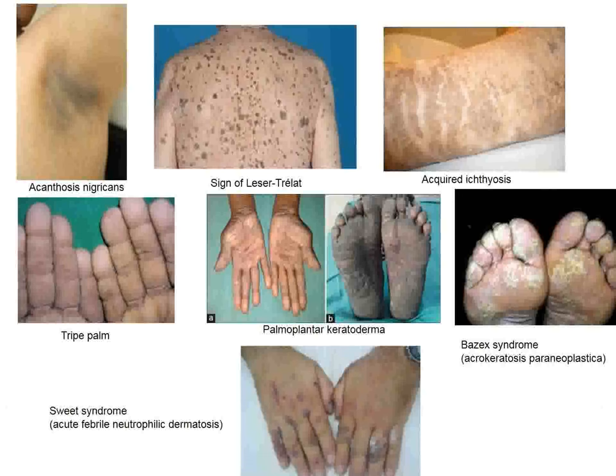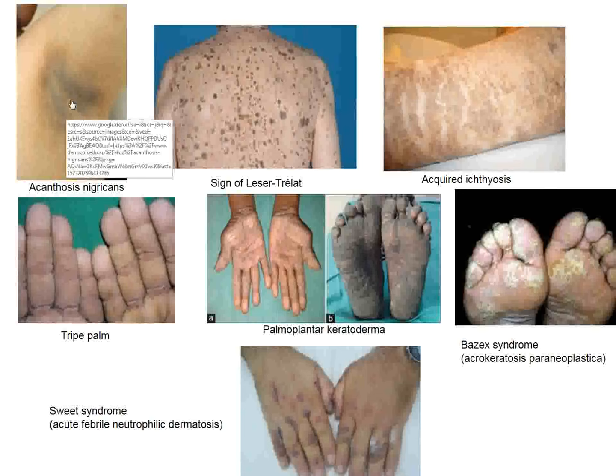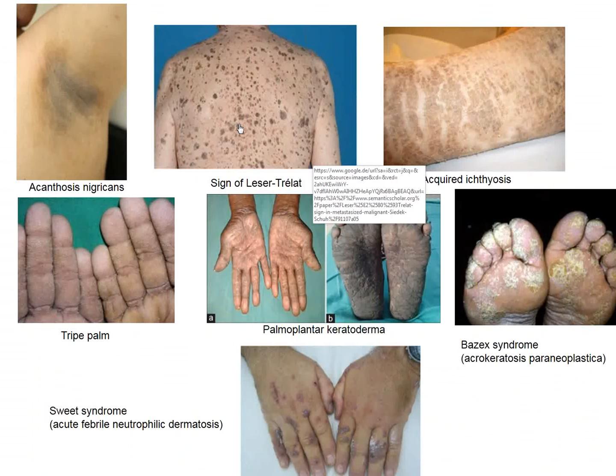Here are examples: acanthosis nigricans, also associated with severe obesity, but it can indicate the presence of a systemic malignant disease. The sign of Leser-Trélat involves seborrheic changes in the skin. Having two or three is no big deal, but if you suddenly sprout many of them, you may have an underlying malignancy.